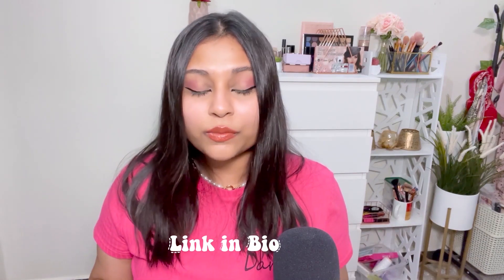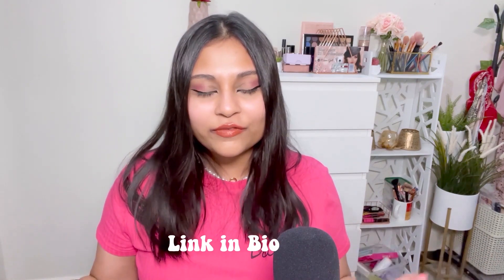Okay, so that is it for today's video. I'll leave the link to all the products in the description box. I hope you enjoyed it and found it helpful. If you did, then please give it a thumbs up and subscribe to my channel. Let me know below in the comment section if there is any other video request you have. I will see you soon in the next one.